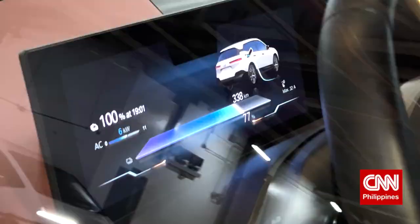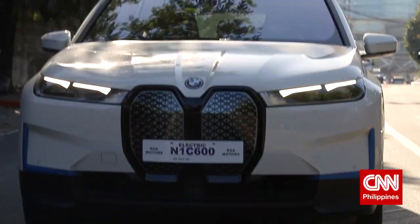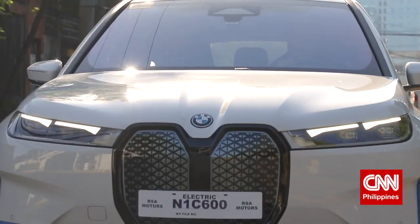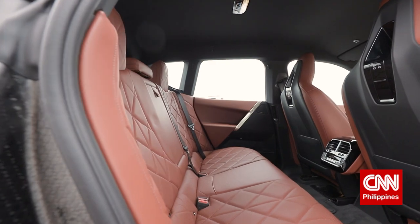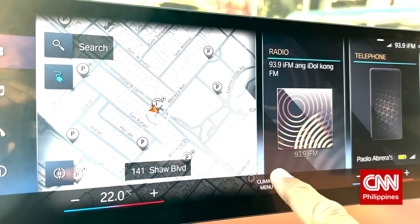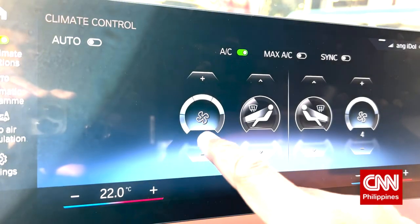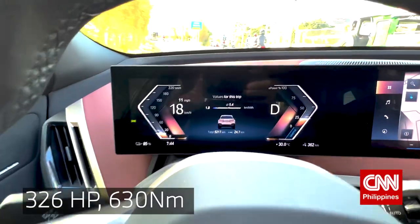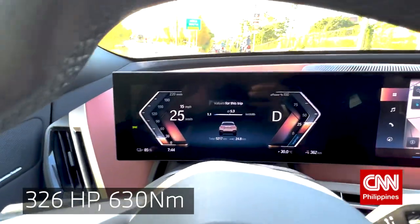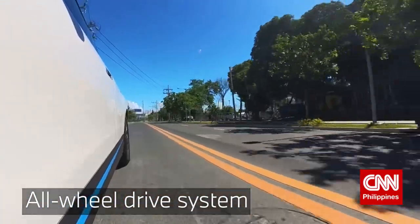Driving an EV has got a lot of practical benefits, if you ask me. It's a cleaner running car — you're doing the earth a big favor by running cleaner technology. It's also not short on comfort and performance. The BMW iX xDrive40 has got 326 horsepower, that's 630 Nm of torque, coursing down to all four wheels via an all-wheel drive system.